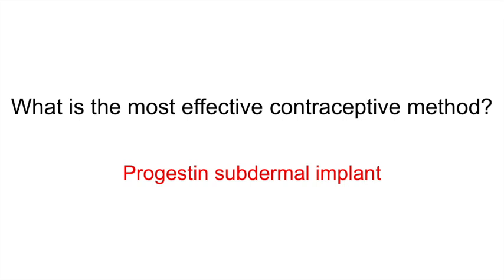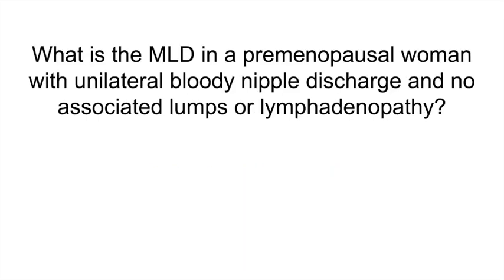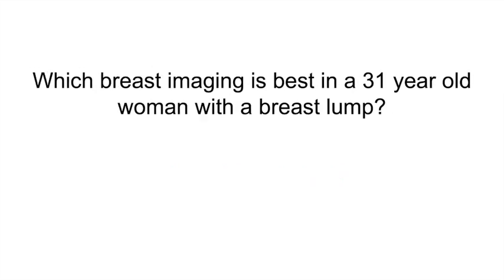What is the most likely diagnosis in a premenopausal woman with unilateral bloody nipple discharge and no associated lumps or lymphadenopathy? Intraductal papilloma.